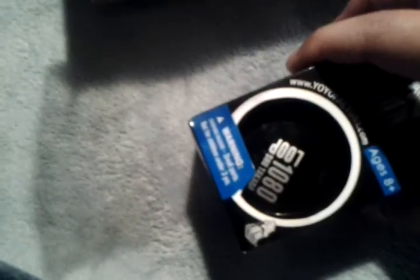It also came with a Loop 1080. I was actually looking forward to buying a couple looping yo-yos, but looks like I got lucky and got one for a good deal. I'll open this one up a little later after I've shown the rest of the contents of the box.